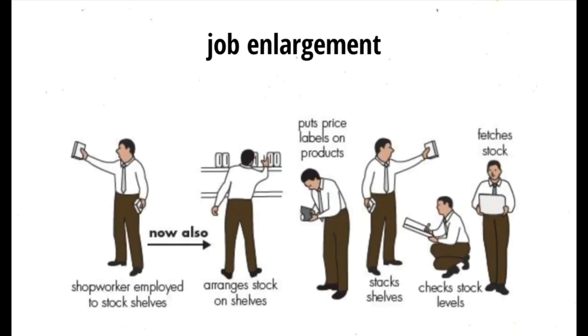Job enlargement is where extra tasks of a similar level of work are added to a worker's job description. This gives greater variety to the work and therefore increases job satisfaction. However, workers may not feel able to carry out the additional tasks, so they may not want the extra responsibility.